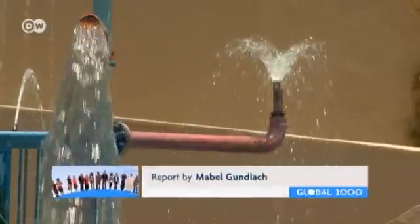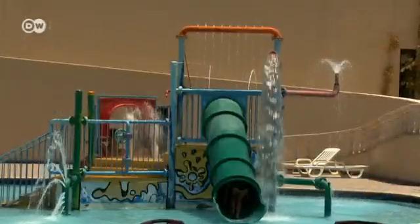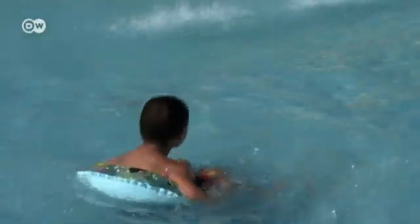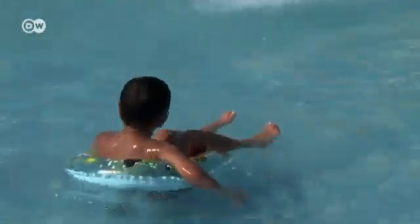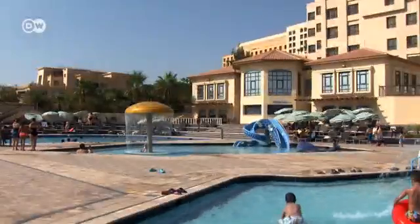New hotels are set to follow the example of the Dead Sea Spa and recycle their water. If they don't, they're jeopardizing the future of the country's tourist sector. And not only do tourists need water — so does the population of Jordan, and that's also growing.